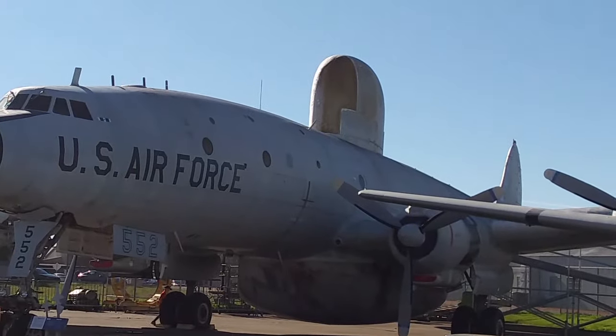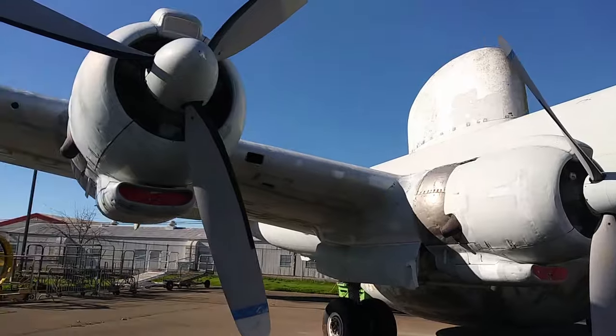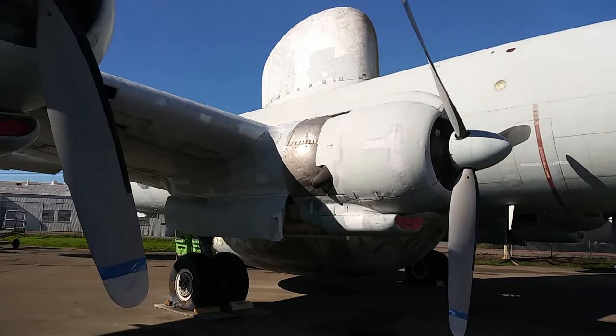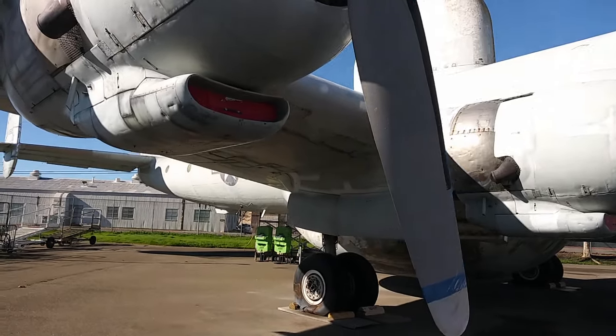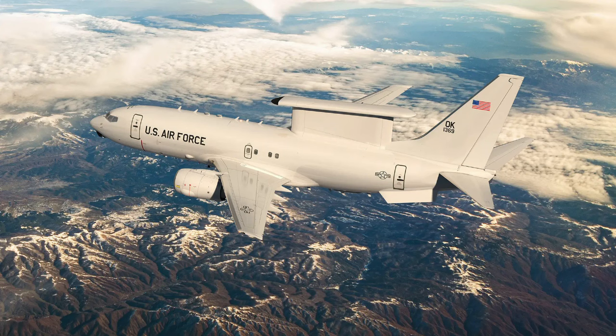Then I came across this old EC-121. This plane might not be as sexy as some of those jet fighters, but it was important to me — I was kind of excited to see it because in my time in the Air Force I was actually assigned to the plane that replaced this thing, the E-3A. In 1977 I was transferred to Tinker Air Force Base as an aircraft maintenance mechanic on the E-3 AWACS. The E-3 is actually still in service today but is soon to be replaced by the E-7 Wedgetail, so hopefully we'll start seeing some E-3s in museums too. But for now, let's go back to the EC-121 Warning Star.